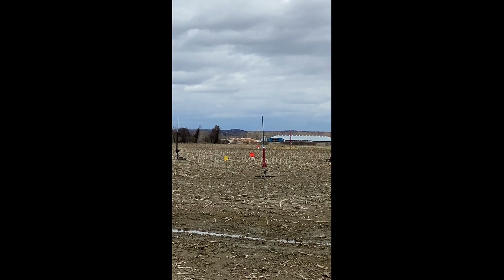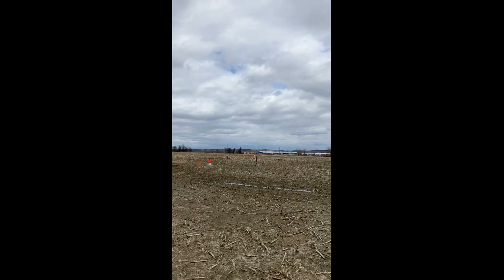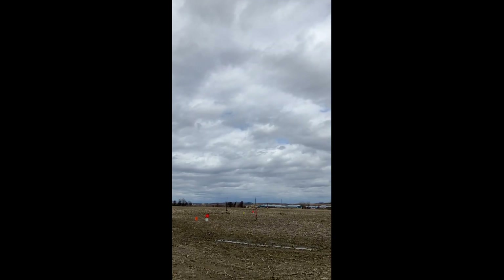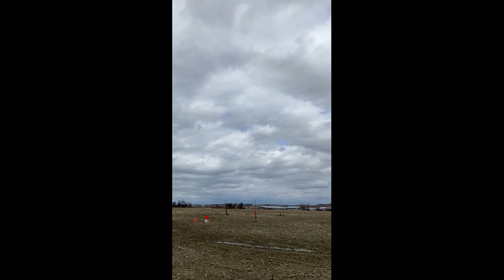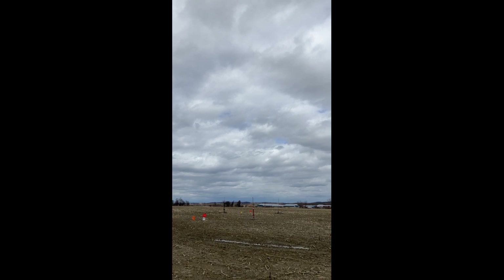First flight, first flight, and a third flight. Hey, it's a red, rotten, and a blue, don't go. We're going in 5, 4, 1, on your third flight, 3, 2, 1.